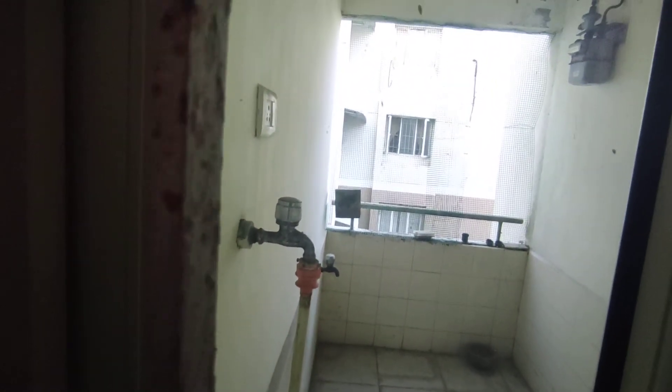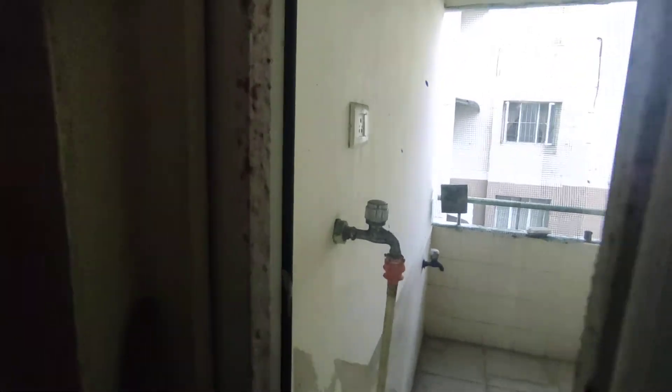The washing machine area is in this section. This is a utility room — the area of construction. This property is approximately 11 years old.